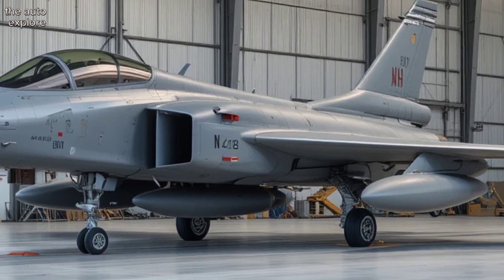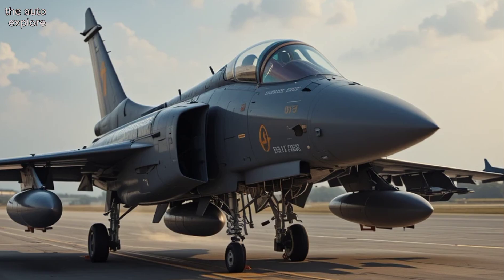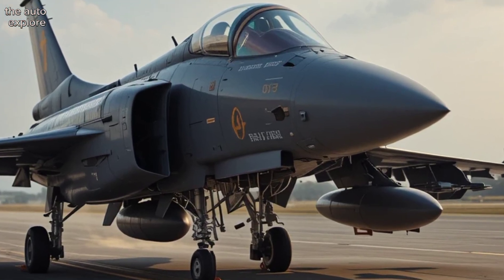The Rafale isn't just a fighter jet — it's a flying war machine designed to dominate every dimension of modern warfare. Air-to-air. This is the Auto-Explore.